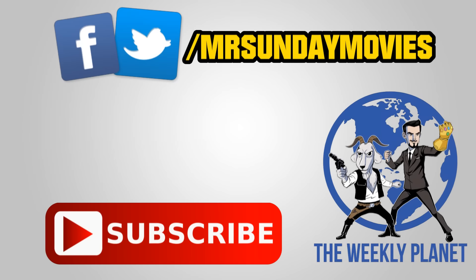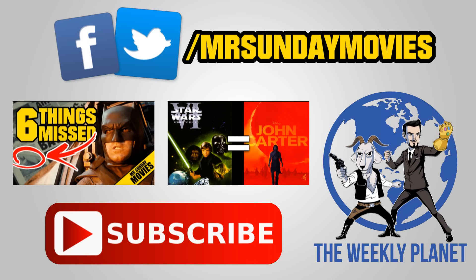Thanks everyone. Now if you liked this, there are a couple of other videos I'd recommend checking out, including my full trailer breakdown, or another video done in conjunction with Couch Tomato on the similarities between John Carter and Return of the Jedi — definitely check it out. Also, I have a movie, comic, and TV podcast called The Weekly Planet, that'll also be linked below. What are your thoughts on the character of Doomsday, and do you think he'll be used effectively in Batman v Superman? Please feel free to leave your thoughts below.